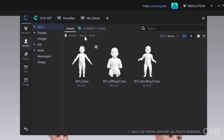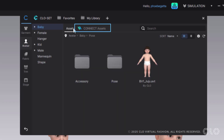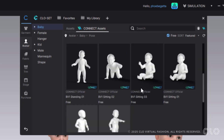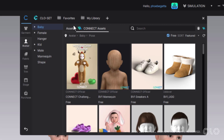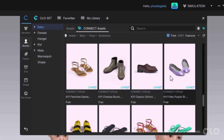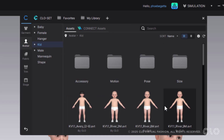Of course we've got some accessories like hair and shoes. You can also go to our Connect assets, and with our poses you can see even more poses now for all of our baby assets, so you can have really great little scenes set up for them. You can also see any accessories for babies within our Connect assets.